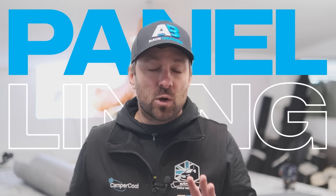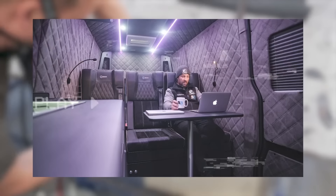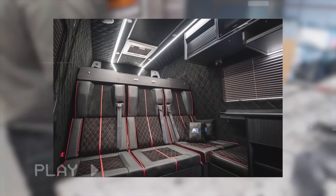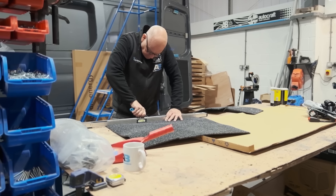Lining panels is a crucial part of every campervan. At AB Race Cruisers we hand cut every panel and line them here in-house with the highest quality glue and the highest quality material, to give the highest quality finish to every single campervan — the best finish on the market.